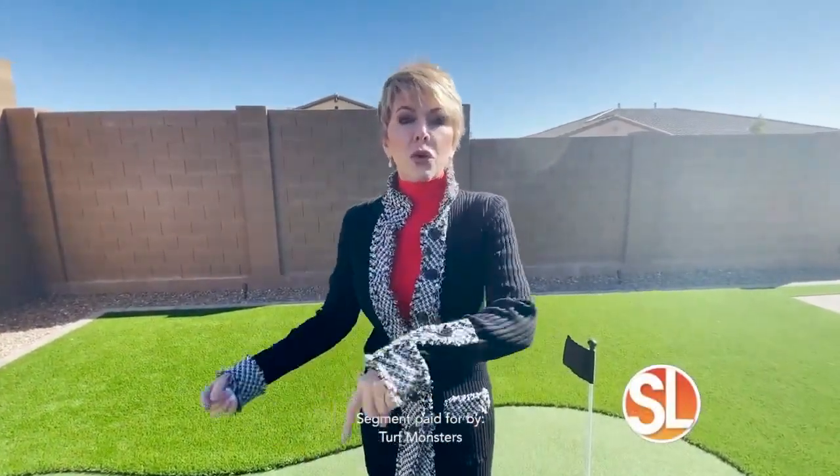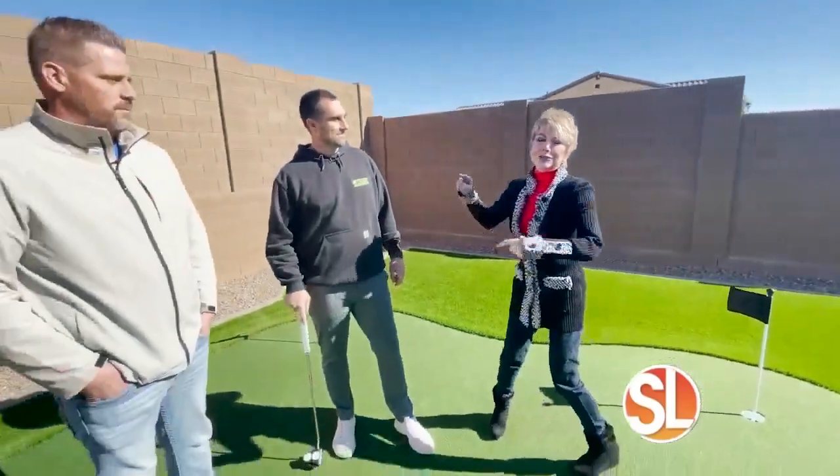Do you love to golf? I know I do, but I just find that I don't have the time to head to the course all the time. So how about if the course comes to you? That's exactly what this guy can do right here.